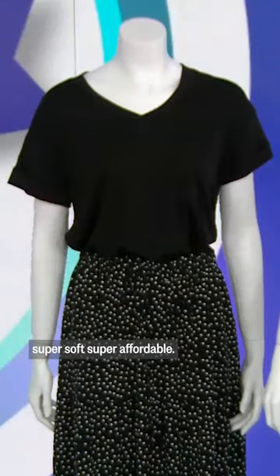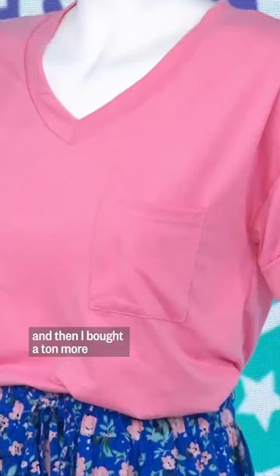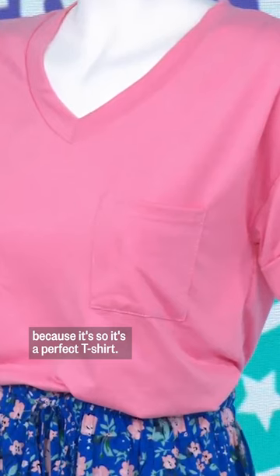Feel these — super soft, super affordable. I got one of these last year, and then I bought a ton more in a bunch of different colors because it's the perfect t-shirt.